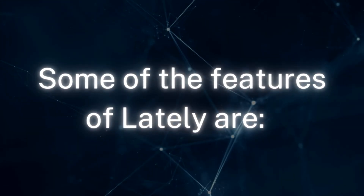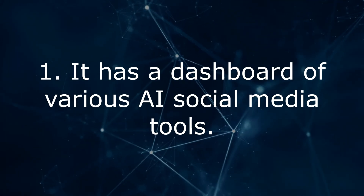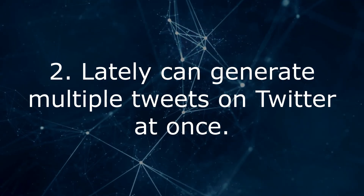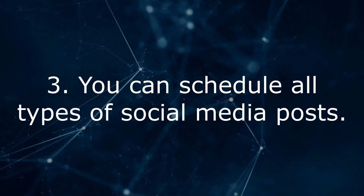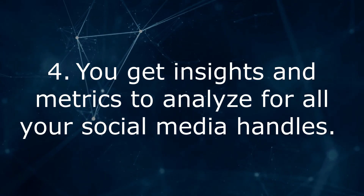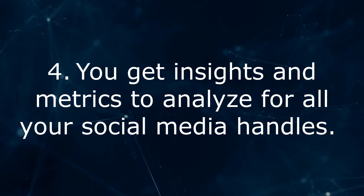Some of the features of Lately are: 1. It has a dashboard of various AI social media tools. 2. Lately can generate multiple tweets on Twitter at once. 3. You can schedule all types of social media posts. 4. You get insights and metrics to analyze for all your social media handles.